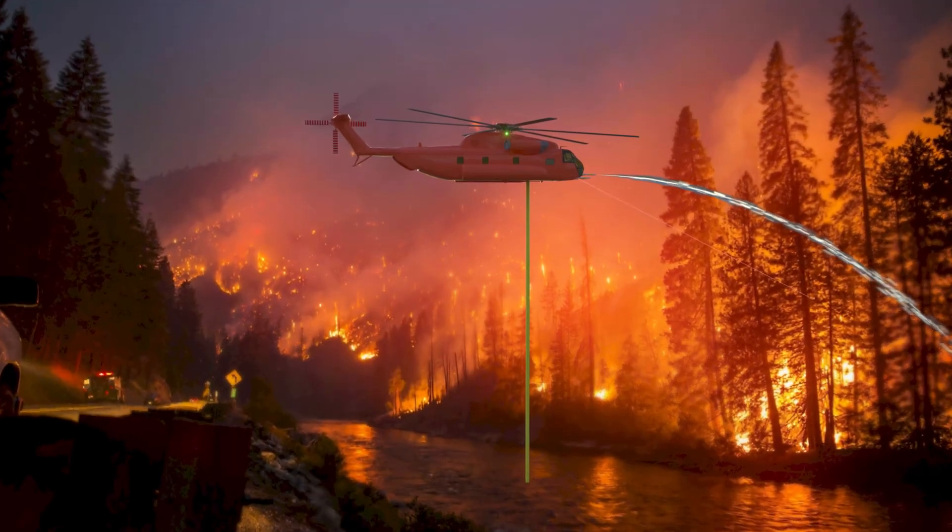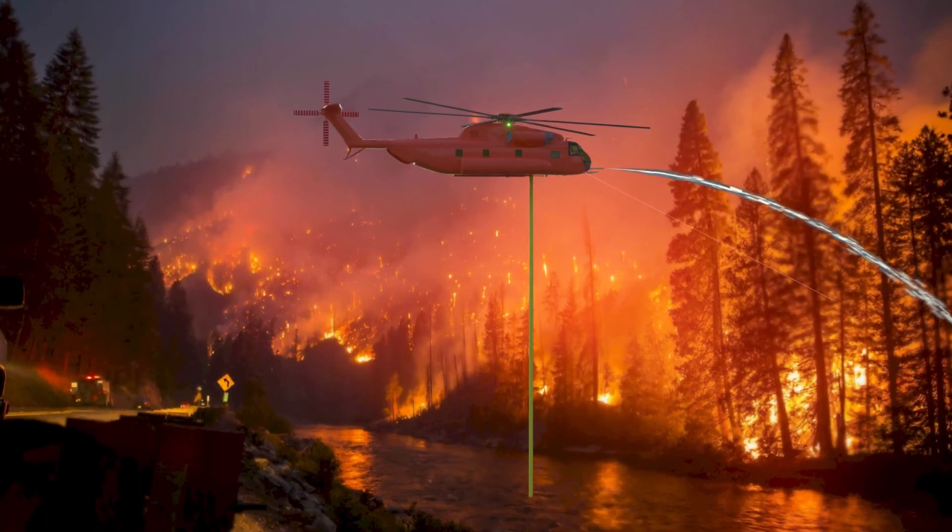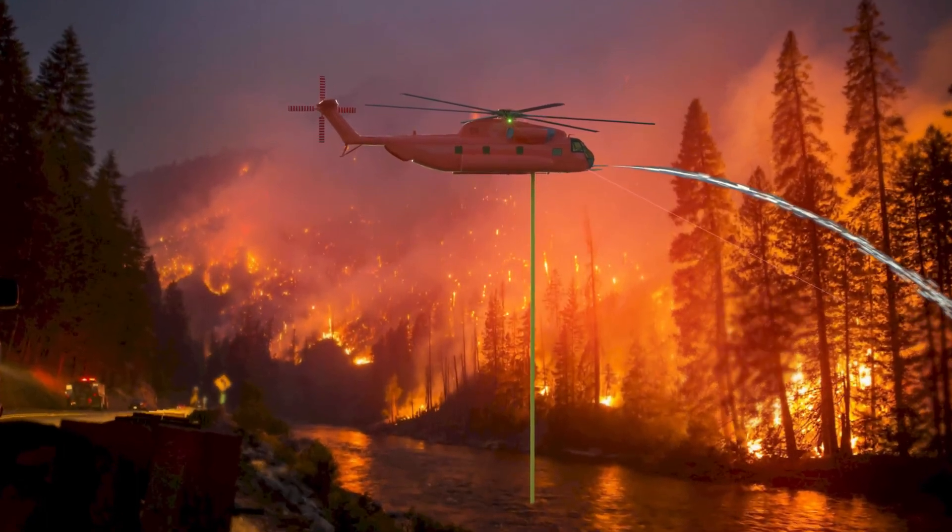Should one decide to fight the fire with the water cannon, the pilot will lower the water pump to a nearby body of water. Water will be pumped to the system via a flexible hose and will be discharged over the fire.